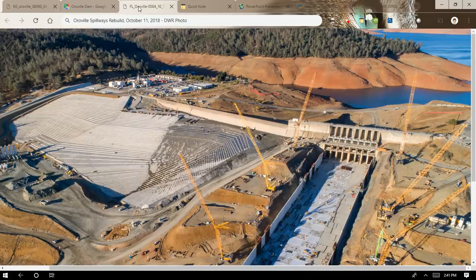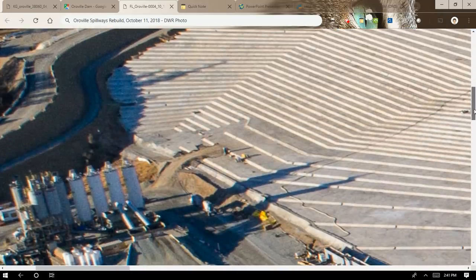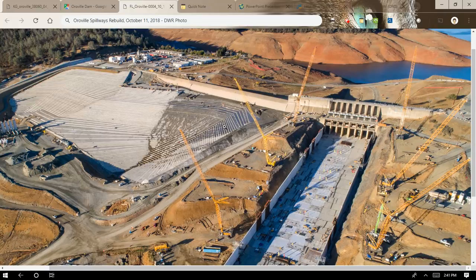A construction photo from October 2018 shows how low the lake level was — they had to keep it below the gates, below the 813.6-foot mark, so it didn't disrupt the construction. This photo also shows the stair-step design of the emergency spillway, which is now armored in a stair-step fashion. You can also see the weir that's 1,730 feet long and overtops at 901 feet.